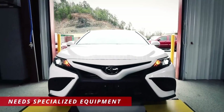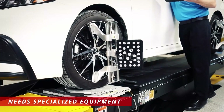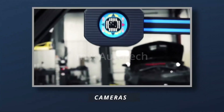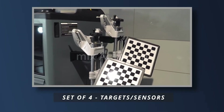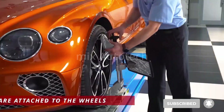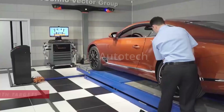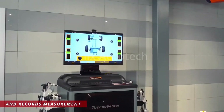To perform a wheel alignment, a technician will use specialized equipment to measure the current alignment angles. This equipment includes all the tools required such as a lift, a computer module, post-mounted cameras, and a set of four targets or sensors. The technician brings the car to the alignment lift, then the targets are attached to the outside of each wheel. From that position, the cameras work with the targets to record measurements, which are then transmitted and displayed on the computer.